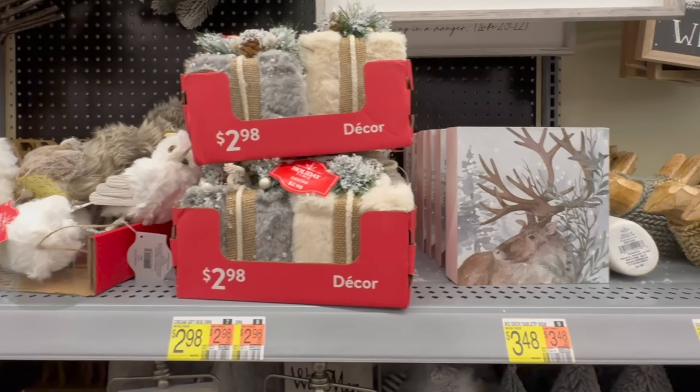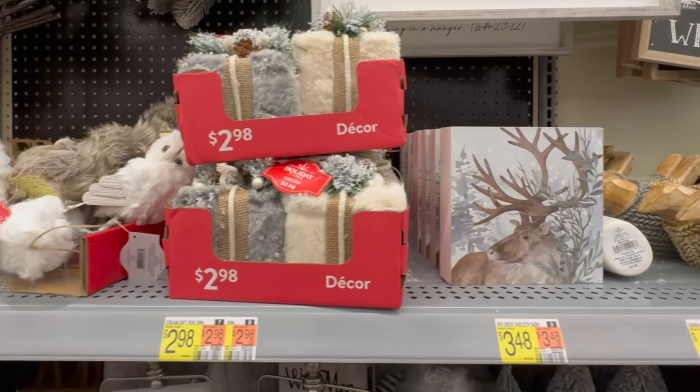I've been really impressed with Walmart's Christmas decor in the past few years, and so far what I'm seeing today I am equally impressed. I think they have really stepped up their game with some really unique quality pieces.